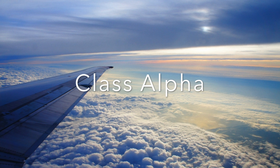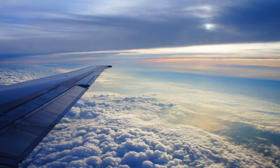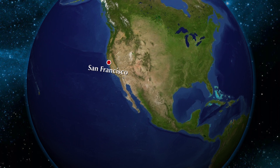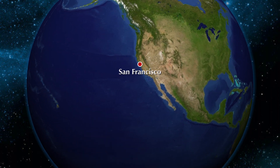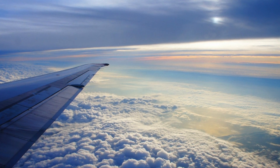Class Alpha Airspace is defined from 18,000 feet MSL to flight level 600. It covers the continental United States and Alaska and 12 nautical miles off the coast. All operations in Class Alpha are conducted under IFR.